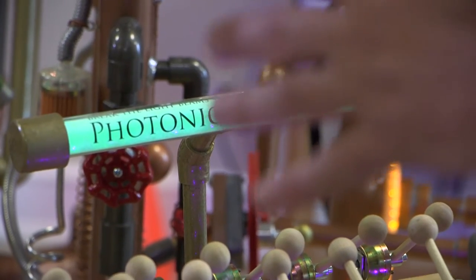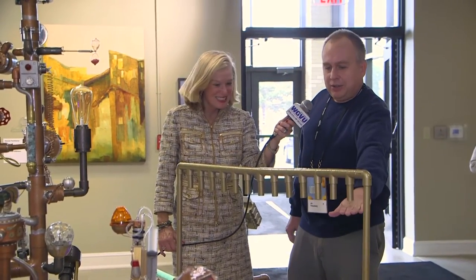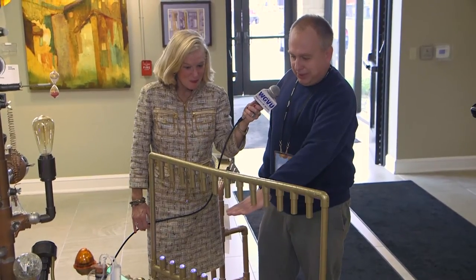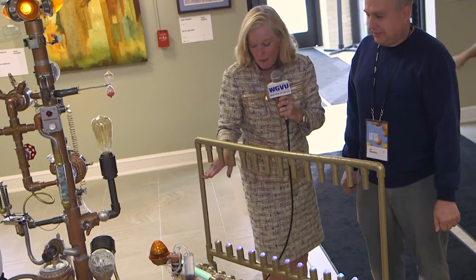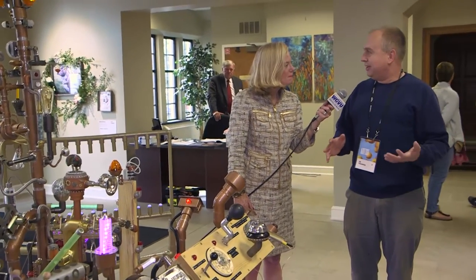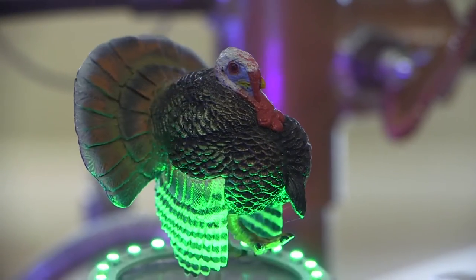The photonic xylo harp uses light photons — 'photonic' — like a xylophone — 'xylo' — and you play it like a harp. You break a light beam, which activates the circuit, which activates the solenoid, which activates the hammers or mallets on the xylophone to play a song. Put your hand in, break the light beam, and it activates the hammer. You can play it two-handed too. I almost had more fun watching kids — both young kids and old kids — interacting and playing with it. The Gobbler Electric is everybody's favorite.